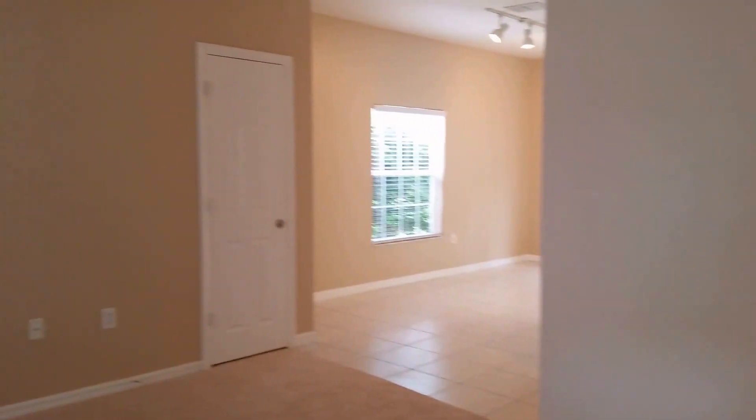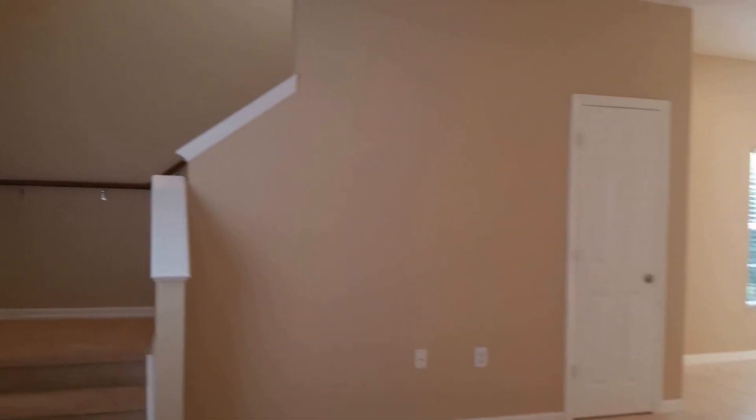This is an end unit, and there are, I believe, six units in each building. I walk in and there's an immediate smell of fresh paint. So this thing has just been freshly painted, and it looks really nice. I'm not a big fan of carpet in the living space, but the carpet seems to be brand new.